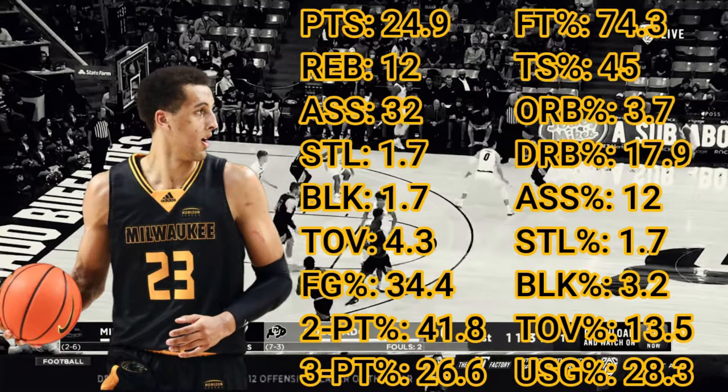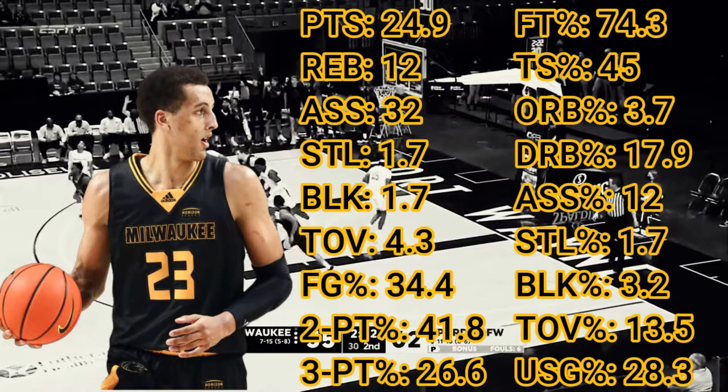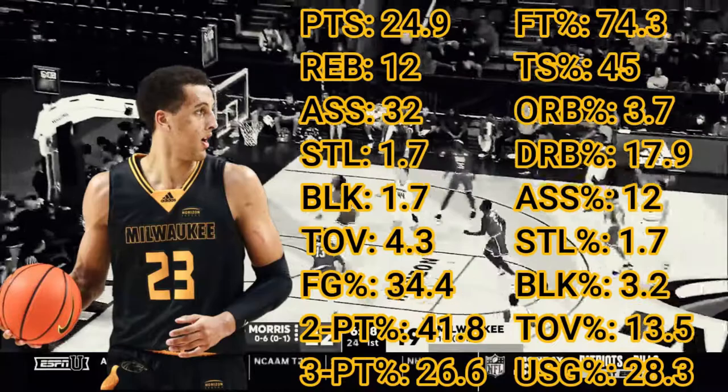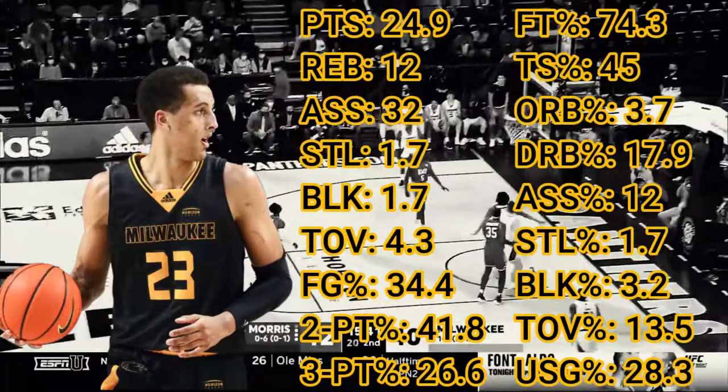Baldwin Jr. scored 25 points per 100 as the only lifeline on his Milwaukee team. The numbers are there in front of you and it's tough to point to one and say yeah, this is great with confidence. Defensively though, there is some hope — his steal plus block numbers are pretty good. Other than that, there's not much to write home about from a numbers point of view.